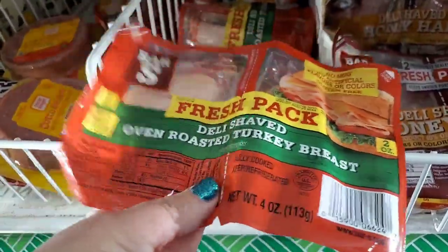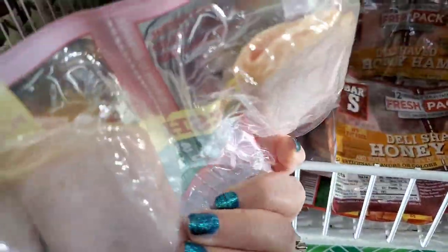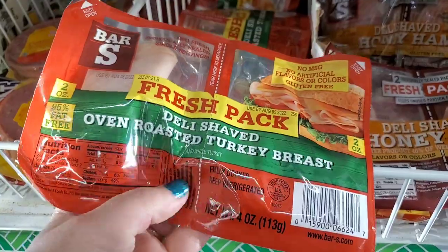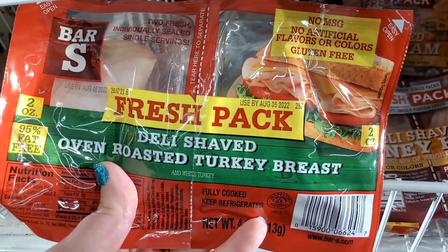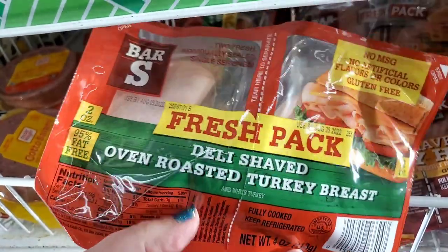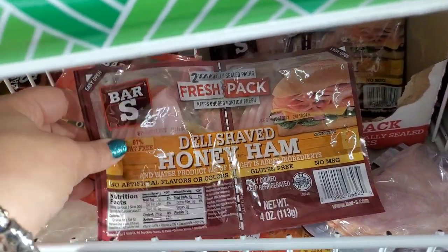This deli-shaped oven-roasted turkey breast comes in two pouches so it stays fresh longer — I think that's really great so you open one and it doesn't go bad before you make another sandwich. No MSG, no artificial flavors, and gluten-free. For a buck and a quarter, quick a couple sandwiches to take to the beach — that's perfect. They also have deli-shaved honey ham.